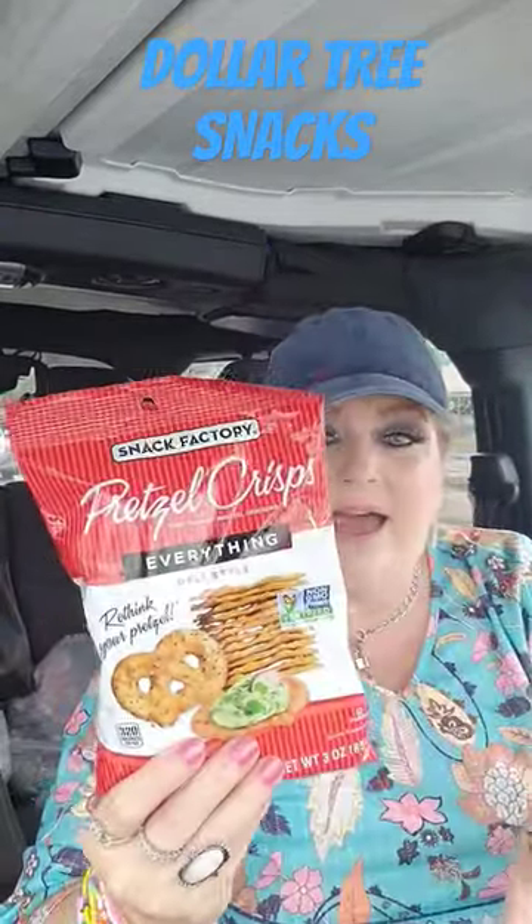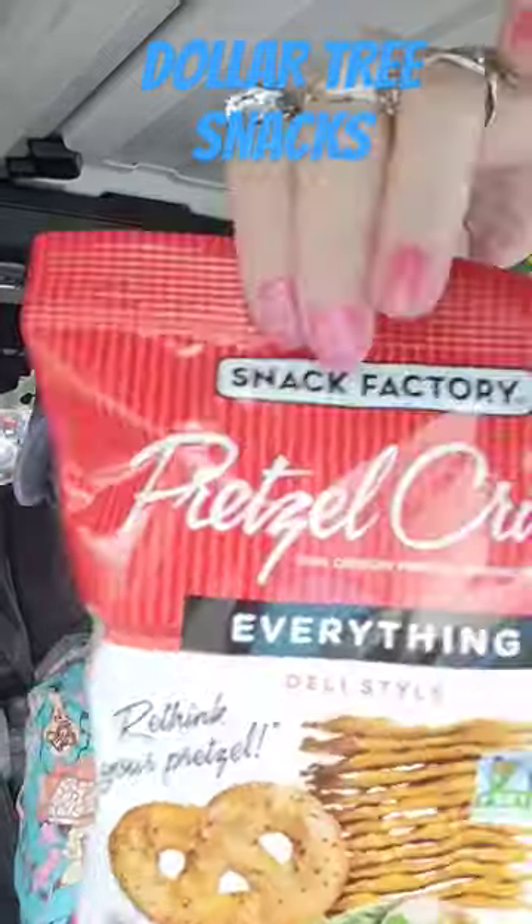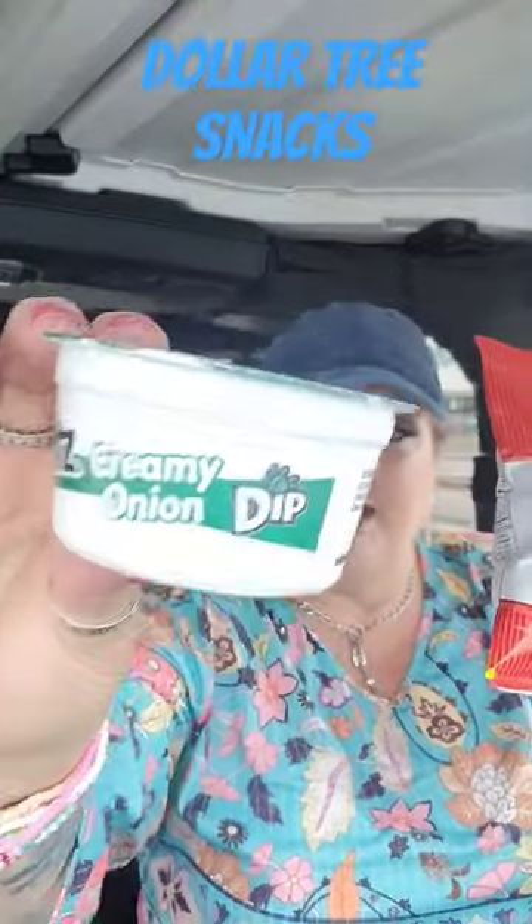I also had to grab another one of the orange ones, my hubby's fave. They also have these right here, and these are from the Snack Factory. This is the Pretzel Crisps with everything but the bagel seasoning. And I also got a creamy onion dip.